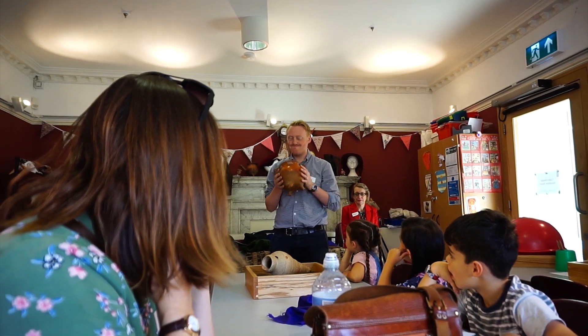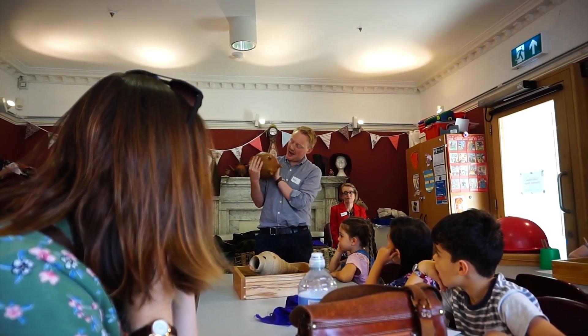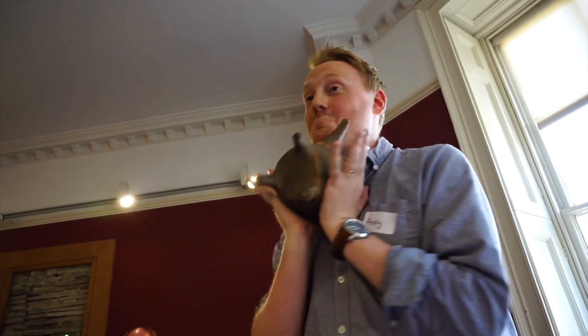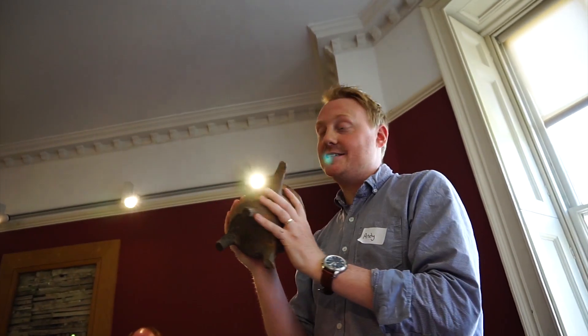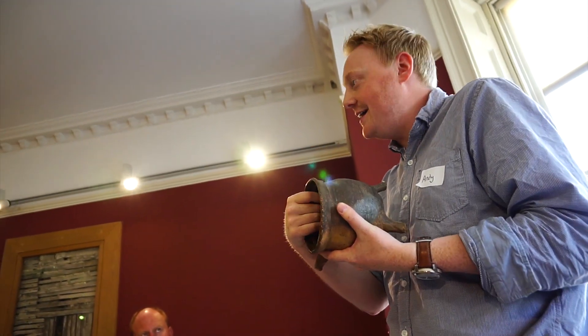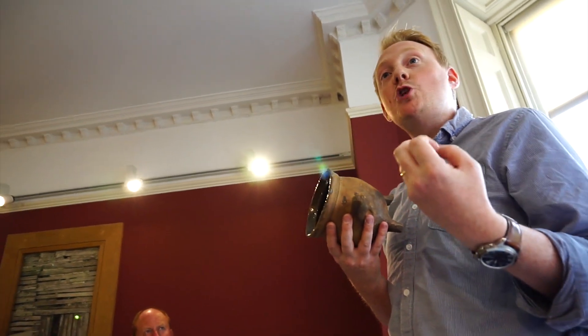Shall we have a look at the bottom? Has it been used for cooking? No, it doesn't seem to have been. Shall we look at the bottom of this one to see if it's been used for cooking? Yes — it's definitely been used for cooking. On the inside of it it's kind of shiny, which is called glaze. I think of it as a bit like a non-stick saucepan.